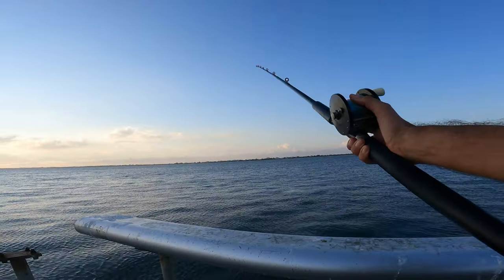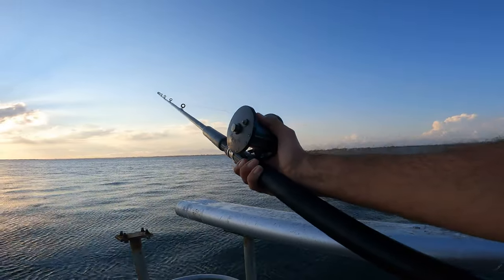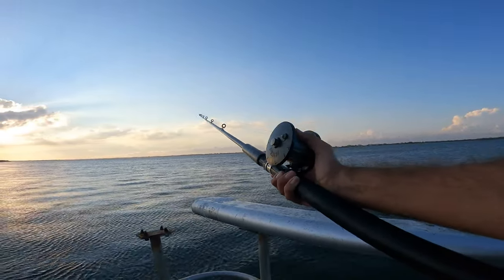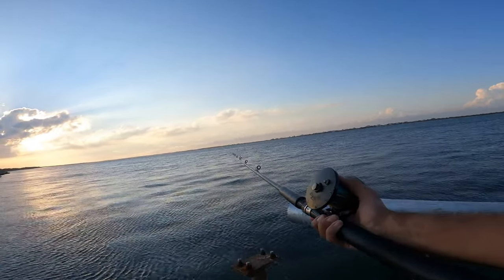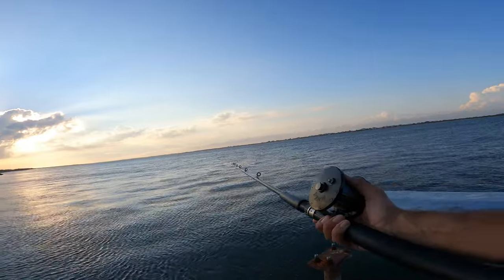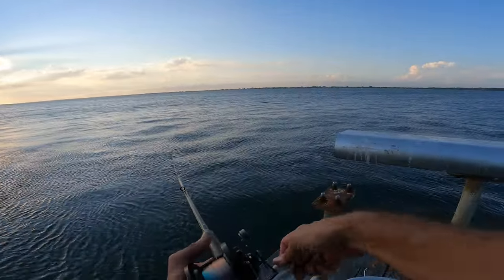That was a nice pocket of fish that came through there. That's what they'll do — they'll kind of dart in and out, those little bodies of fish. They'll fish through the tide; you'll get more pockets as the day goes on.